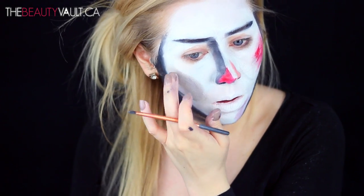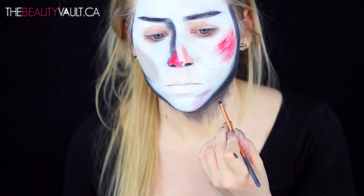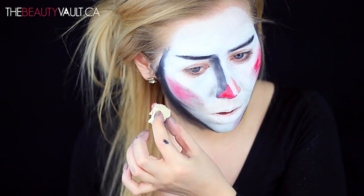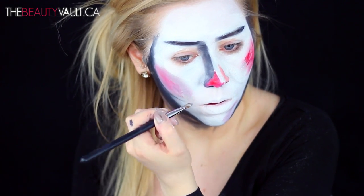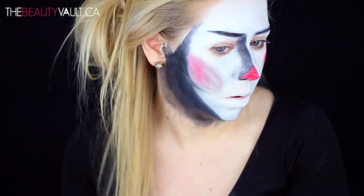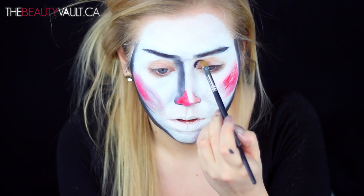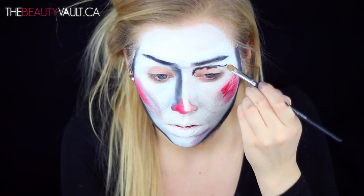When I tell you guys I'm deathly afraid of clowns, I'm not playing. I'm that unhealthily afraid where if I see one I will run the opposite direction. I had to grow a huge set of balls to film this, and by the time I was done it was two in the morning and I could barely stand the sight of myself in the mirror — so imagine what a fun time I had removing the makeup without being able to look at myself.